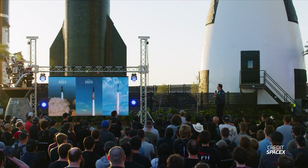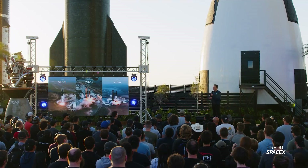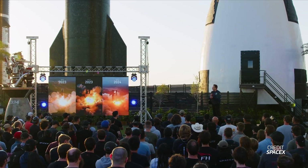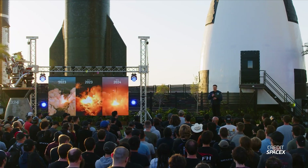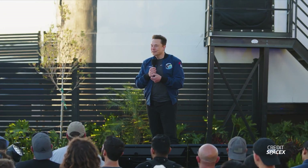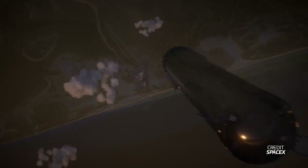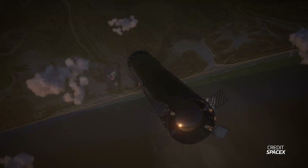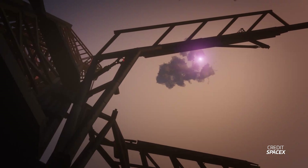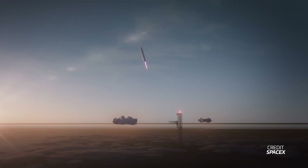During the presentation, Elon reiterated that Flight 4 is slated to be ready to launch in about a month or so, pending the closing of the FAA mishap investigation. Elon talked about how the plan for Flight 4 is to have Booster 11 land on a virtual tower — presumably an imaginary tower in the Gulf of Mexico — which would simulate the burn needed for catching a booster. He also said that if this simulated landing were to be successful, SpaceX would try to attempt a catch on Flight 5. It's unclear what SpaceX will do should Flight 4's virtual catch attempt go less than perfectly.